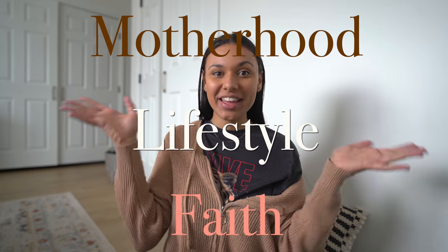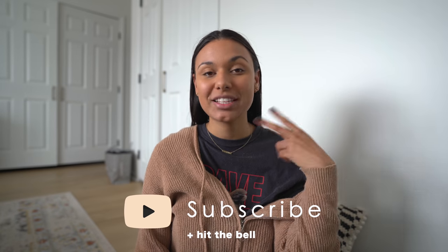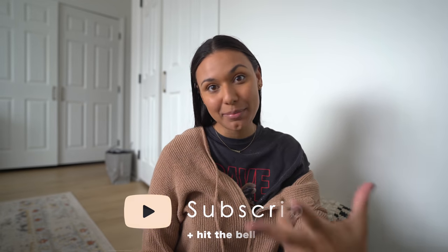Hello everyone. Welcome, or welcome back. If you are new here, my name is Janae and I have two babies — one that is one and a half and another who is two months old. I normally talk about motherhood, lifestyle, and faith. Today's video is going to be more about me, more about the mama. If you haven't seen part one, go check that out above, but this is part two of the two-part series where I'm basically making over my wardrobe.